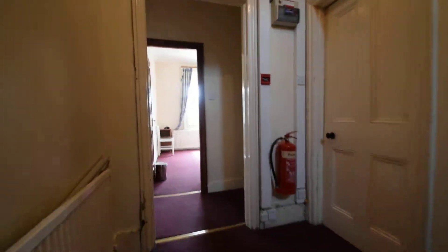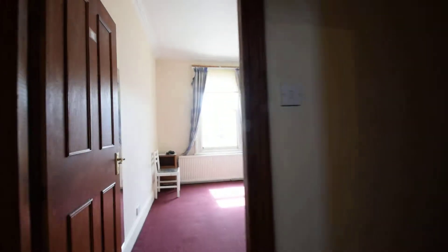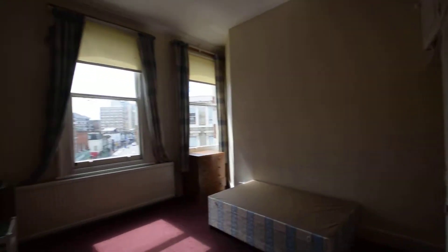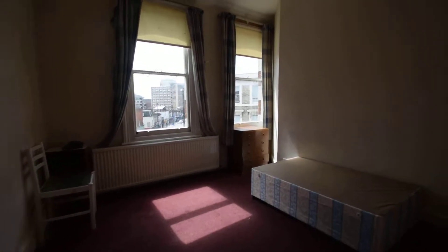So going upstairs. This is bedroom number five — really nice sunny bedroom, like the one below it. It's one of the bigger bedrooms.